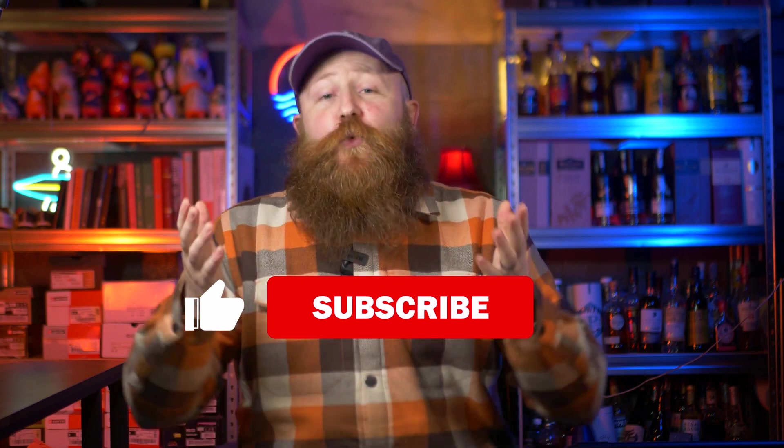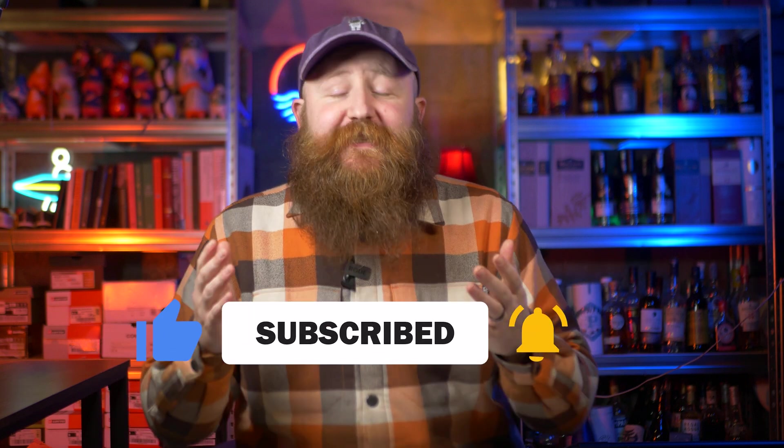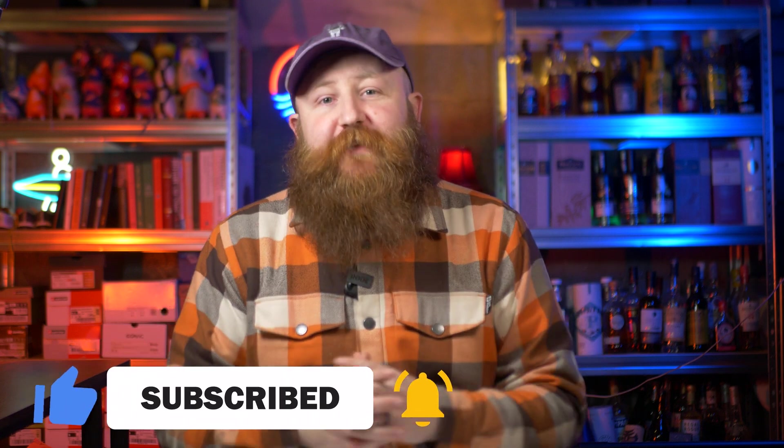I'm James. This is WPBeginner. Do like the video and get subscribed. And if you do want any more information on subdomains or anything else related to WordPress, then please leave us a question down in the comments.